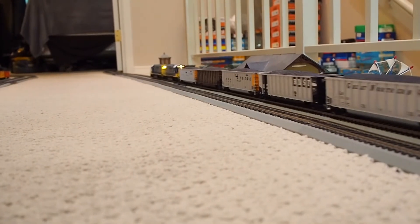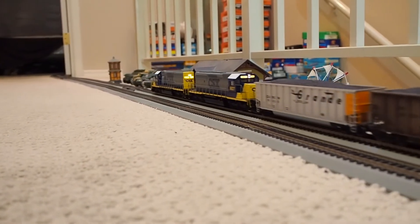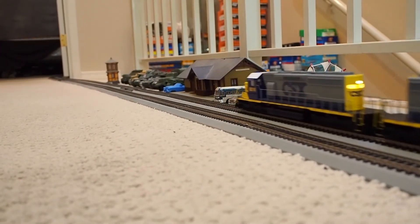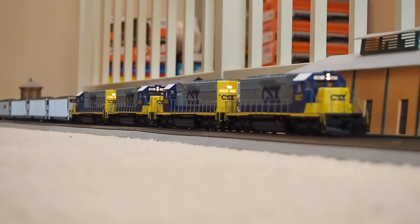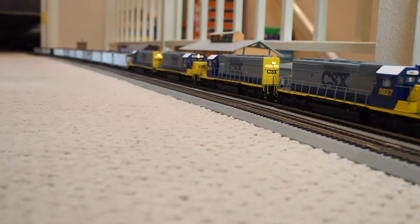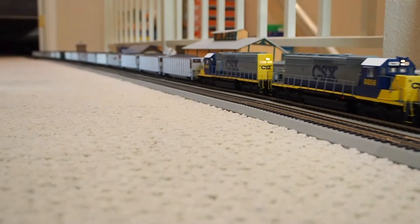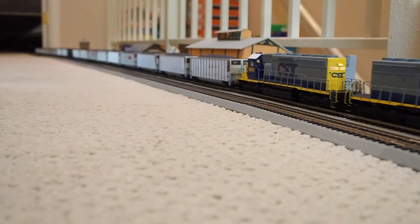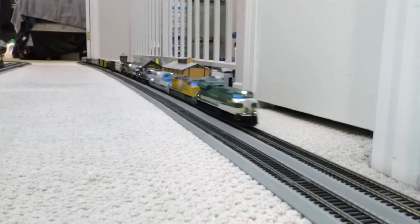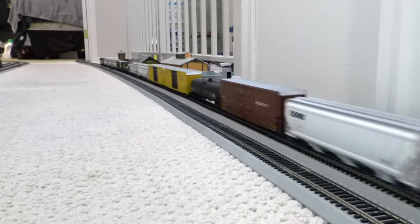We have rare helpers. NSF coal train with CSX units — more SD40-2s: 8827, 8816, 8856. Shorter freight this time.